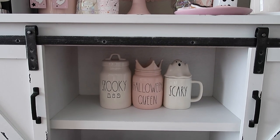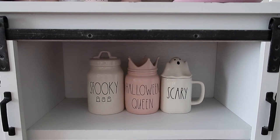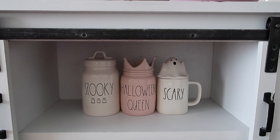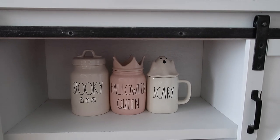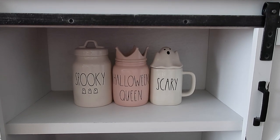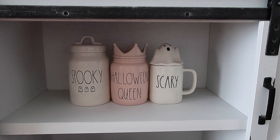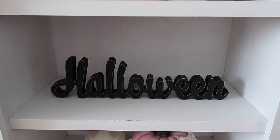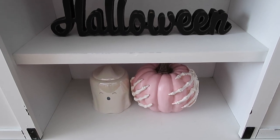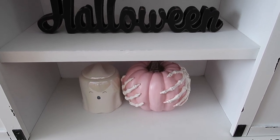Moving on to the shelves: the new addition this year is the Rae Dunn spooky canister with the little ghost on it — I was so excited to find that. I had been on the hunt for the black 'Spooky' and 'Boo' ones, found them, but wound up selling them because I really wanted the white one. I walked into Marshall's about two weeks ago and found one. The 'Halloween Queen' is actually the Queen's Kitchen canister with a decal. The middle shelf has a wooden Halloween sign from Marshall's last year, a pink pumpkin from HomeGoods last year, and the iridescent ghost canister from HomeGoods this year.